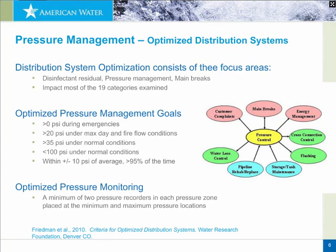The outcome of that criteria document was to develop goals for optimized pressure management: maintain greater than 0 psi under emergencies and 20 psi under max day and fire flow conditions, 35 psi under normal conditions, and less than 100 psi under normal conditions, with pressure variations of plus or minus about 10 psi. Those were recommendations from a work group. Part of that recommendation was also to have two pressure recorders in each pressure zone, placed at the expected minimum and maximum pressure locations. These results look good on paper, but how well they play out in real-life practice was the objective of this study.